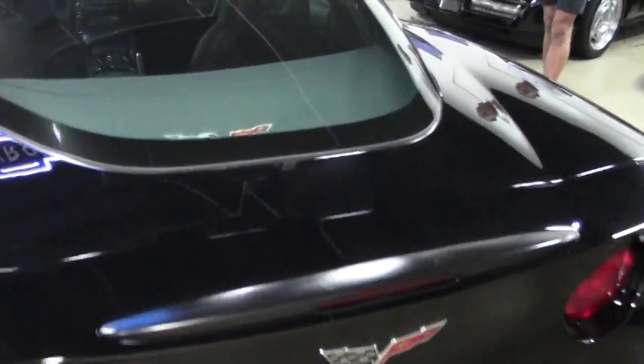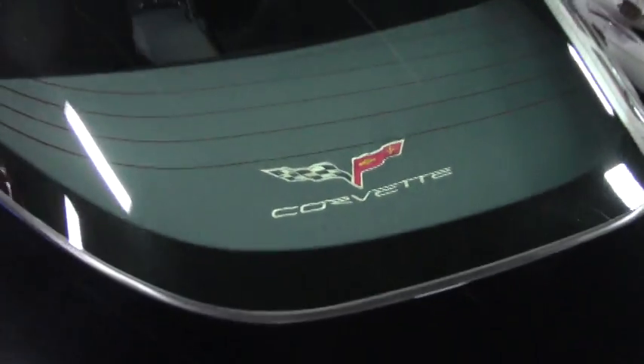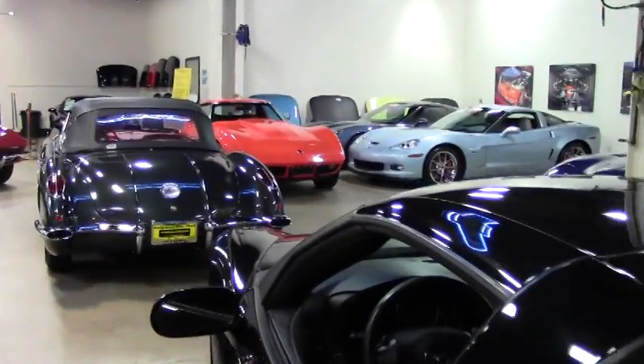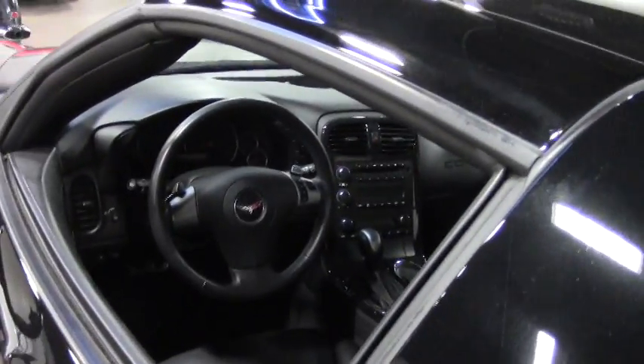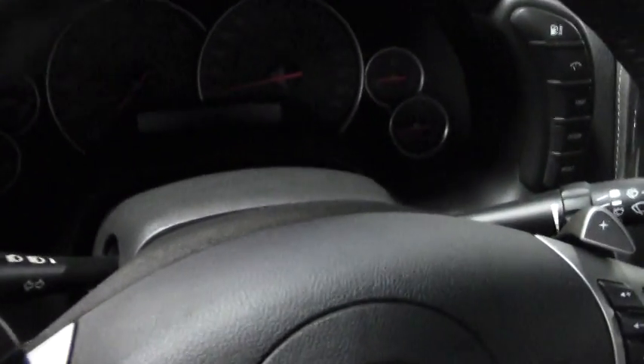It's got the correct Goodyear Eagle F1 run flat tires. The car is showing only 41,368 miles. The condition of the paint is fantastic, so is the interior. It's got these really nice chrome Gumby style wheels that really add a little pizzazz against the black paint.